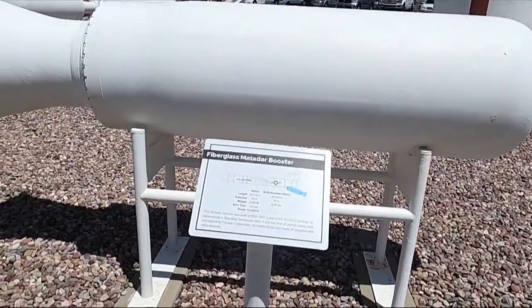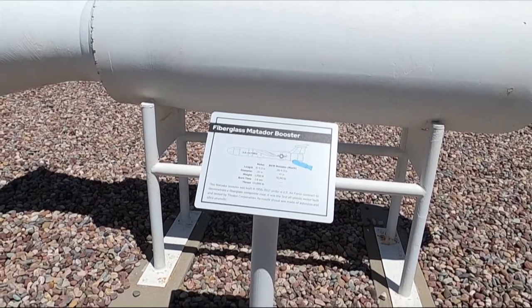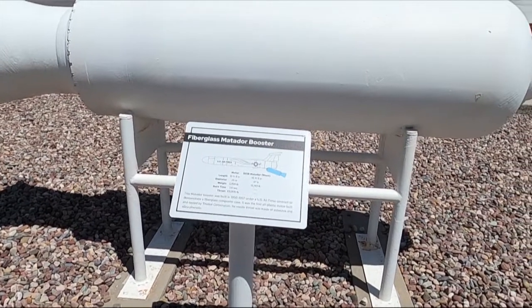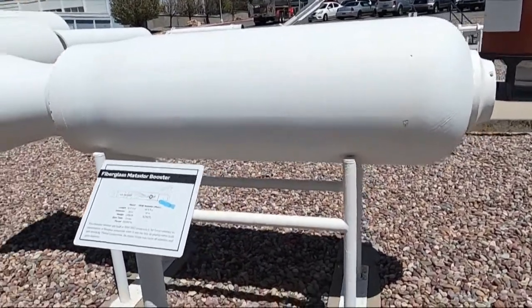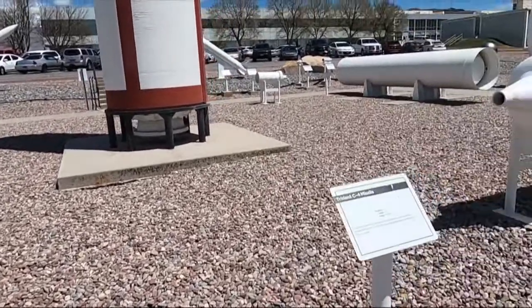This would have been a booster from back in the 40s and 50s. When they first started getting jet aircraft up off the ground, they couldn't get going fast enough, so they'd use boosters like that.